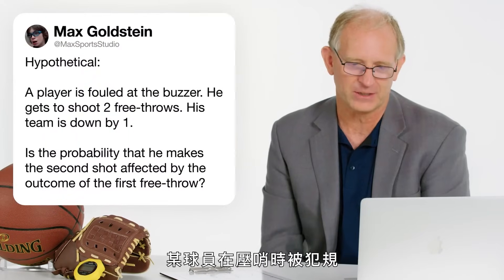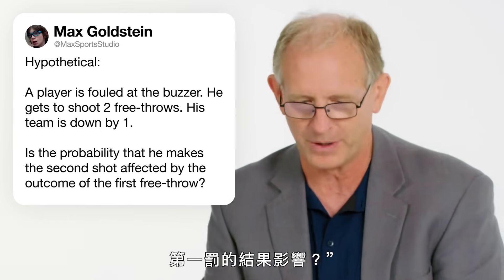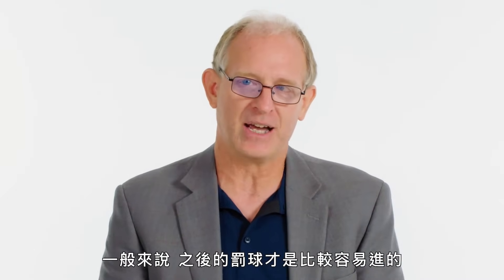At Mac Sports Studio asks: a player is fouled at the buzzer, gets two free throws, and his team is down by one. Is the probability that he makes the second shot affected by the outcome of the first? The first free throw is usually much harder — players haven't dialed in their depth perception, and their heartbeat is probably faster. Usually it's easier to make the ones after that. But in high-pressure situations, players do react very differently, and studies have shown free throw shooters under pressure shoot worse by 5-10%.